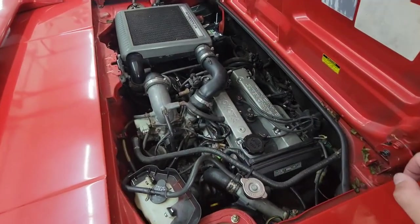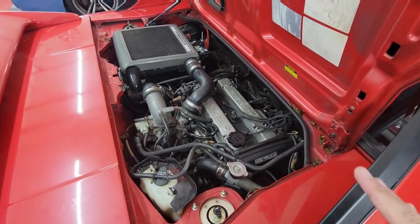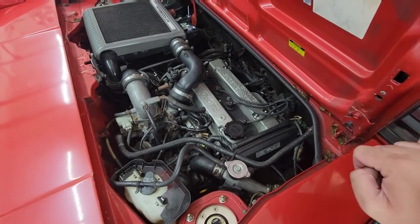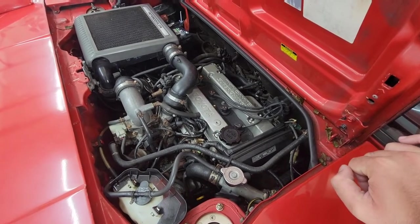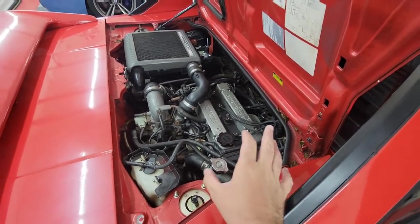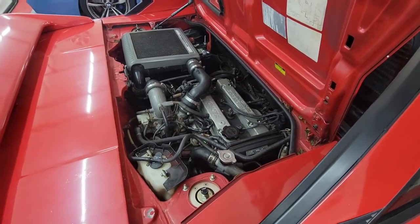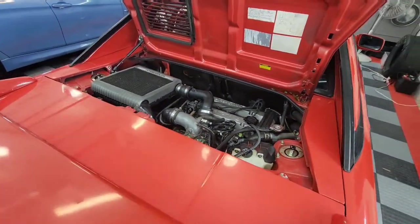I had the whole engine, transmission, and axles swapped in. I believe — without full confirmation — that the transmission with this 4A-GZE does have the factory limited slip, but after about 30 or 35 years I'm not exactly sure how well that actuates. From the driving difference between this and the last transmission, I do feel a difference in grip and how cornering goes.